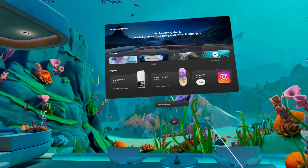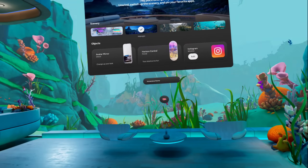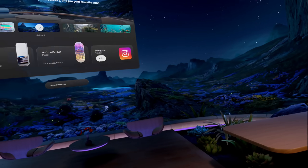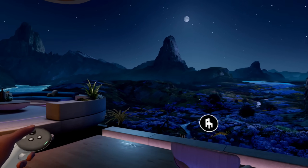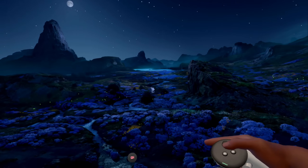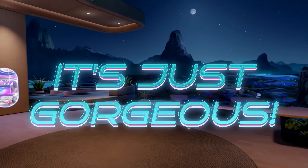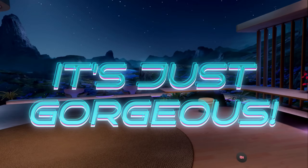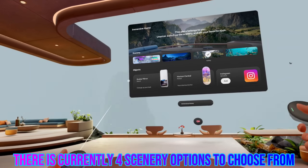Let me show you another environment — switching scenery to Midnight. Absolutely breathtaking. The animations just take it over the top. Joy was in here earlier and said the fireflies give it so much more life and energy. It just looks incredible.